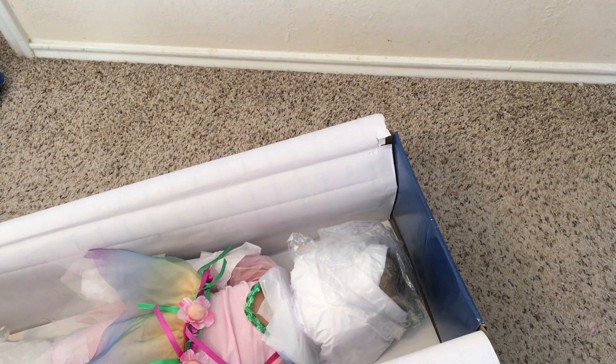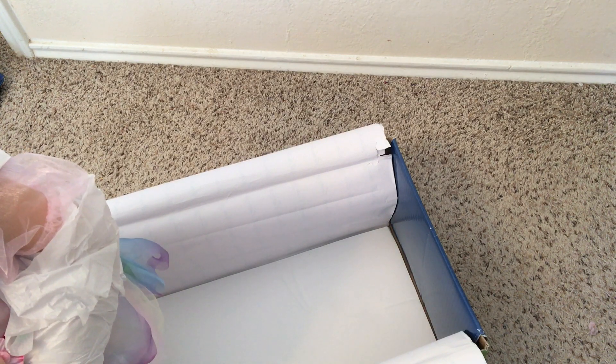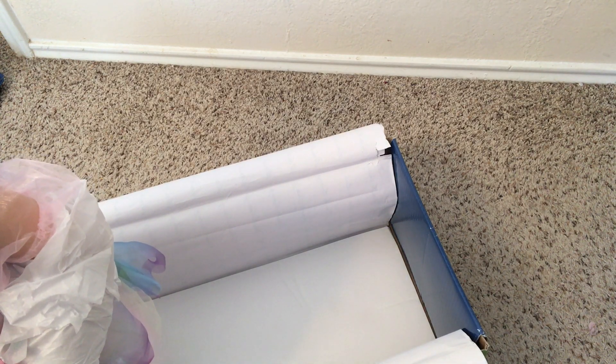I think she was made in 2011. I've been wanting this one for a long time, I'm so excited! I'm gonna get all of her paper off and then I'll turn the camera back on.